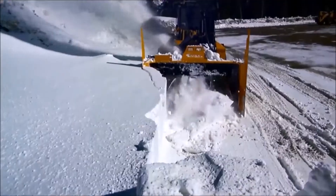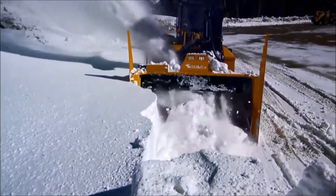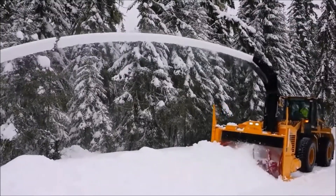83. Snow Blower. Combines robustness, reliability, and high performance in winter conditions of all kinds.